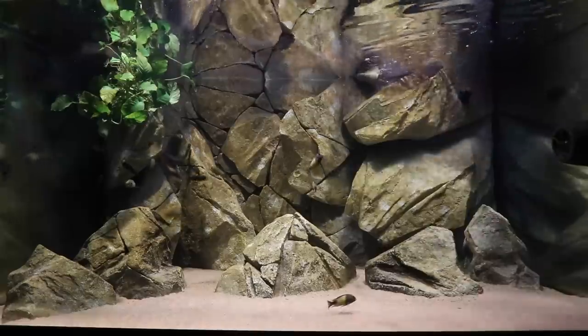Today's video is a feeding video where we're going to feed all of the fish what they actually eat. I feed a varied diet that changes day to day. I want to show you the types of food I'm feeding, why I'm feeding it, how much, and how often.